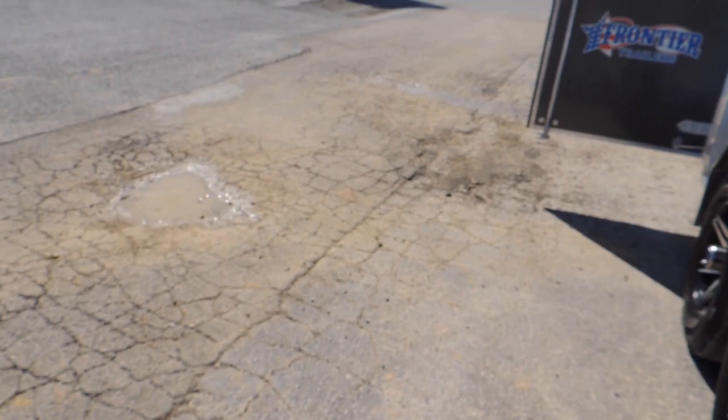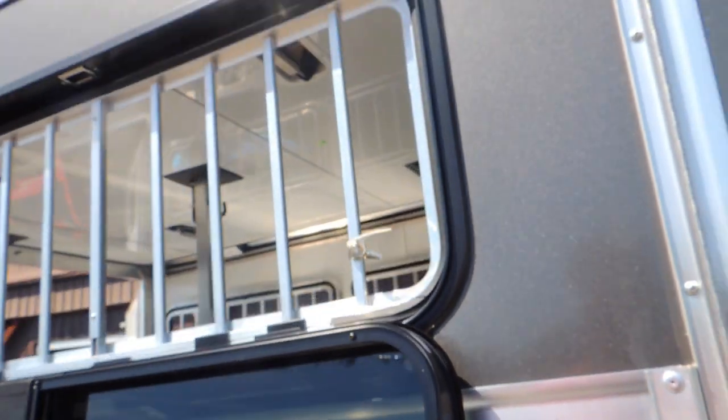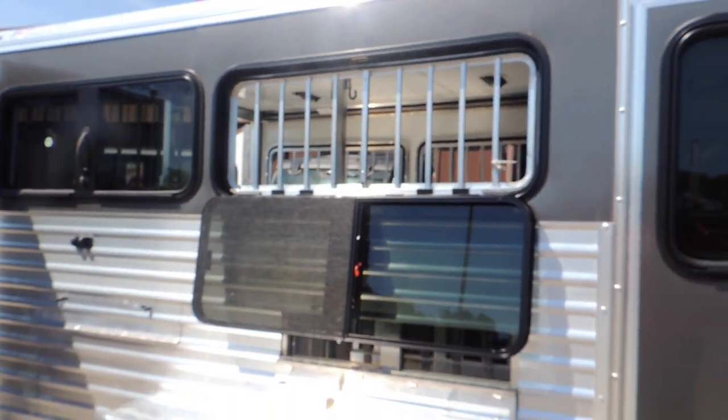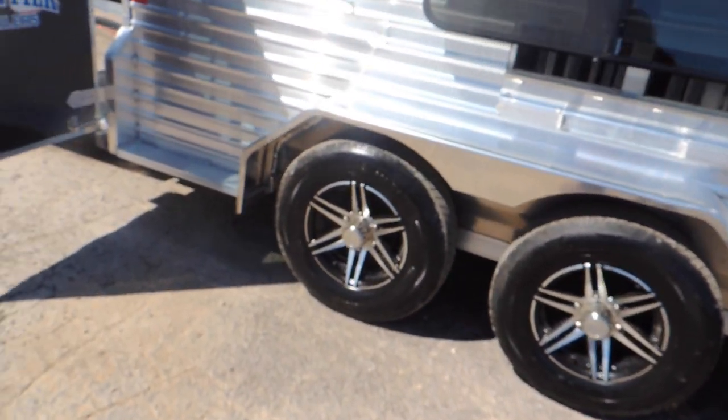Let me walk back out the door here. Got your drop-down doors and your vents, so you're going to have plenty of air for your animals. We've upgraded to aluminum wheels and radial tires.